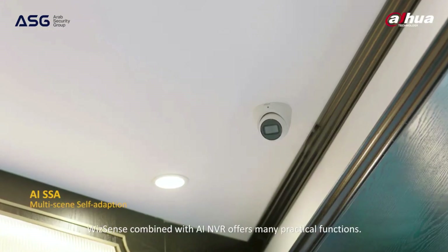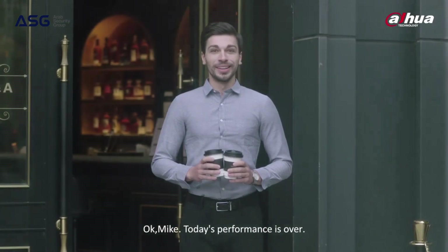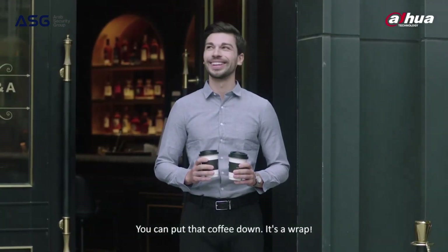WizSense combined with AI and NVR offers many practical functions. Okay, Mike, today's performance is over — you can put the coffee down. It's a wrap.